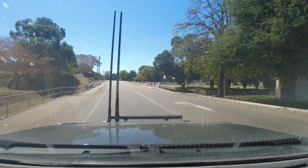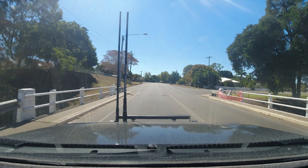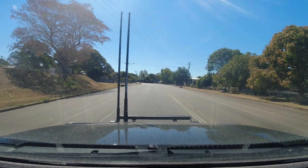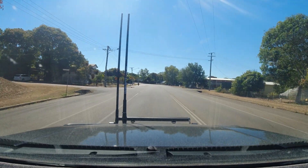Hey guys, welcome back to the channel. We're just heading out today to do a bit of exploring around the place. We're in Charters Towers, as you guys may know, for work for a few months. So we're going to try to get around as much of the area as we can and show you guys what it's got to offer. So we're heading out to the Big Bend and Echo Waterhole today.